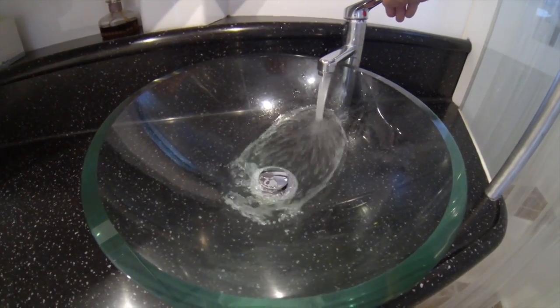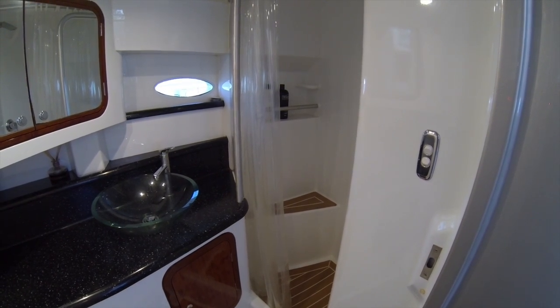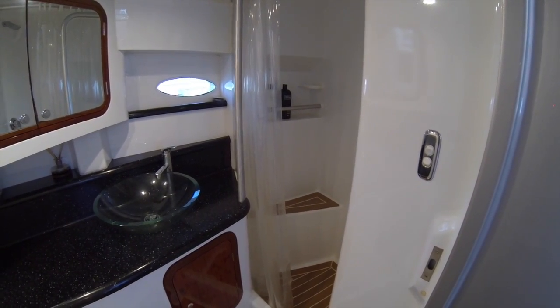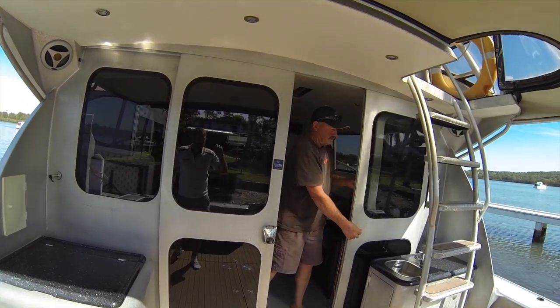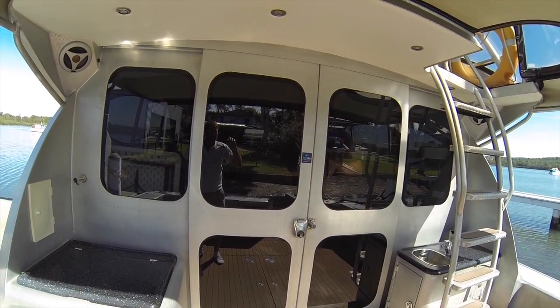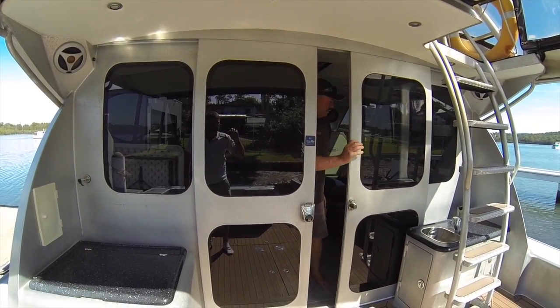The bathroom was more my wife's input. She said, 'Yeah, you can have the boat, but I want a decent-sized bathroom — I don't want a little pokey shower or anything like that.' So we went all out and made the bathroom big enough to live in.